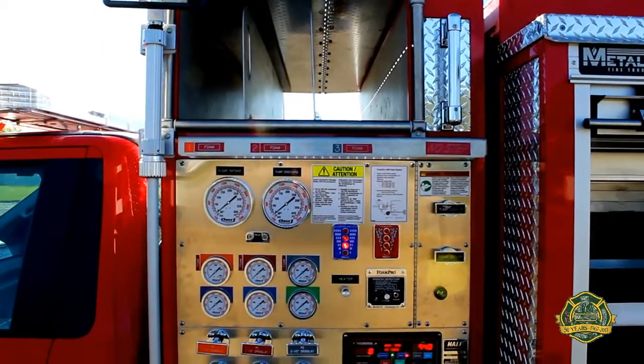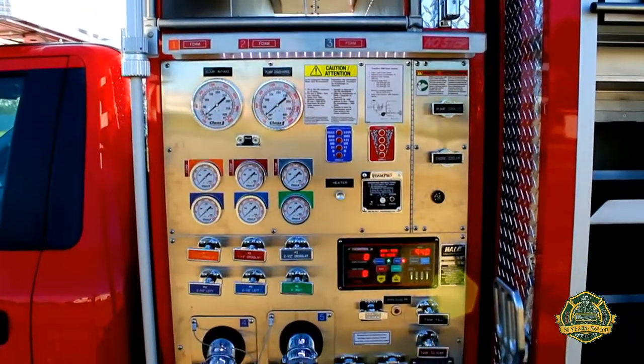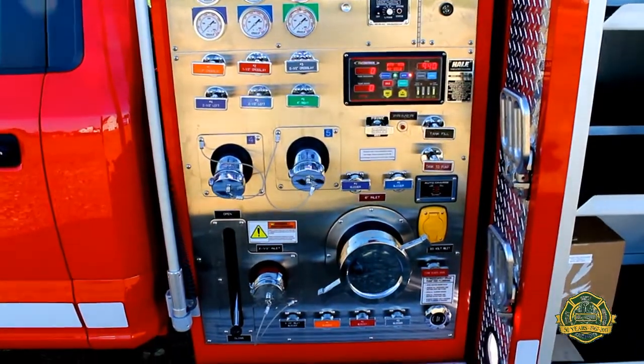The pump is a Hale DSD 1050 gallons per minute, FRC Governor, Foam Pro 1600, and a 300 Imperial gallon tank capacity.